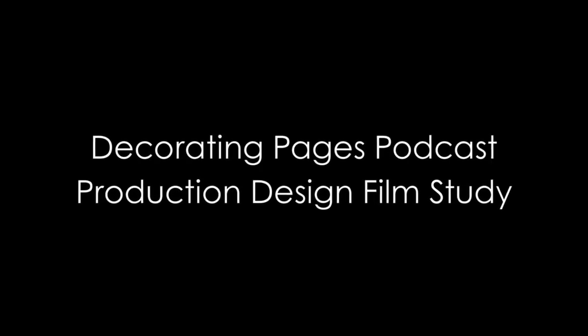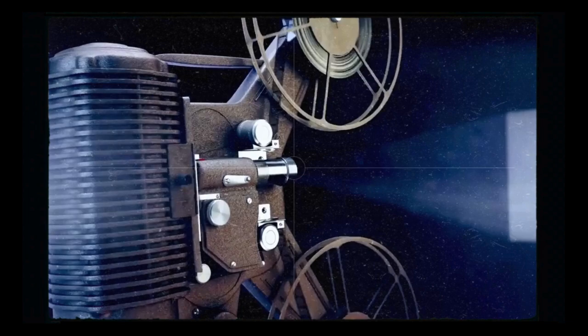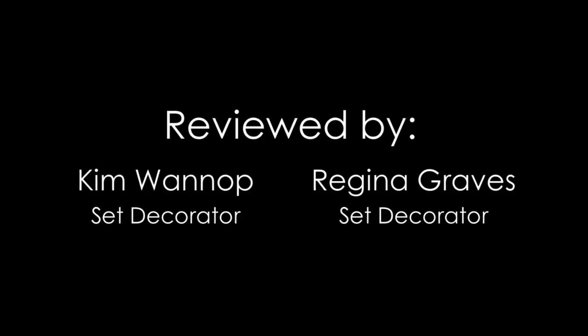Decorating Pages Podcast presents Production Design Film Study. This class examines Oscar nominated films spanning a century of cinema. Accomplished professionals in production design will explore and dissect the sets featured in these nominated films and will educate why they were recognized for the design of their time. This class features the films of 1968, reviewed by set decorator Kim Wanup and set decorator Regina Graves.